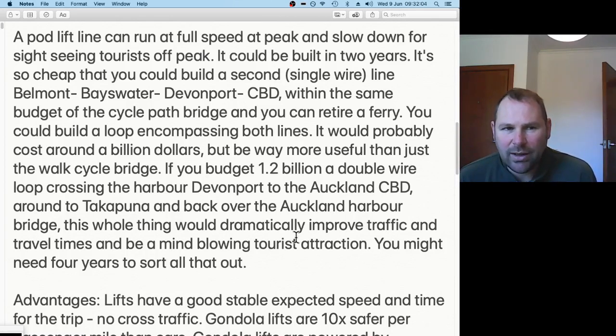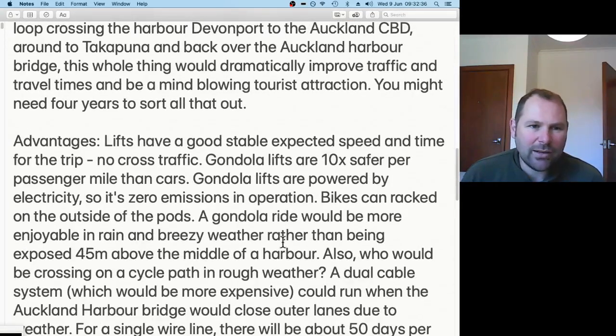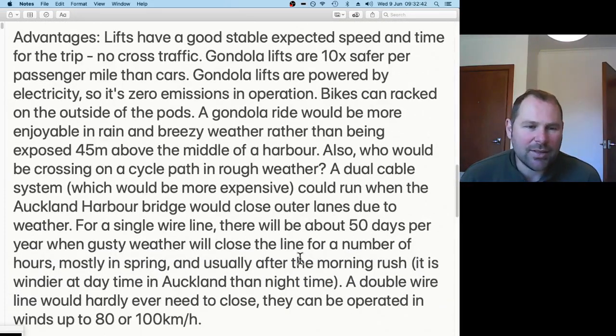Single-line cable cars are so cheap that you could build a second line from Devonport to Takapuna, plus the one over the Auckland Harbour Bridge to Victoria Park, for the same price as the bridge. You could even build a loop from Auckland CBD over to the Devonport Peninsula, up to Takapuna, down across the Harbour Bridge and back to the CBD — all for the same price. The two-line system would run in much more difficult weather, maybe for 50% more or double the money.